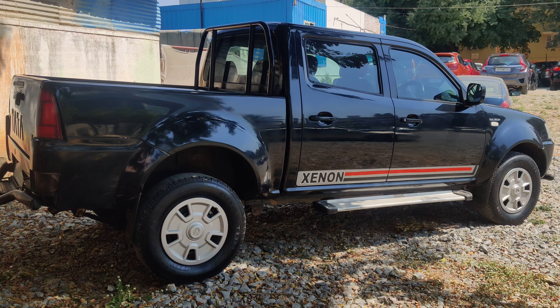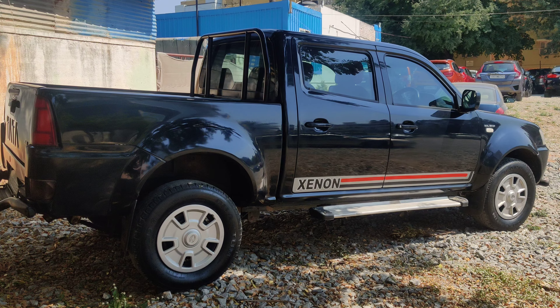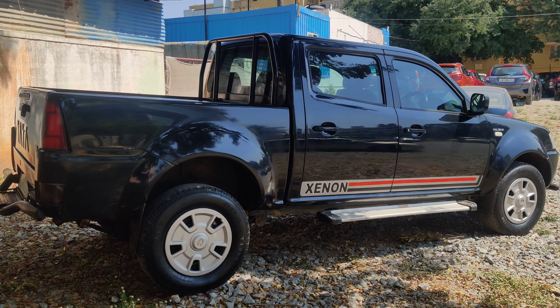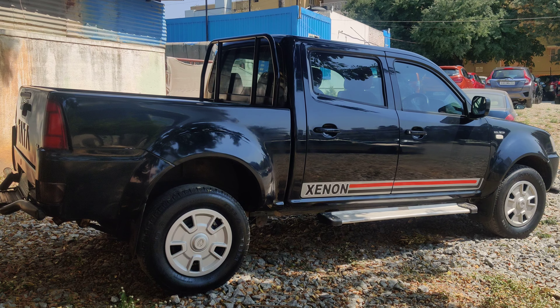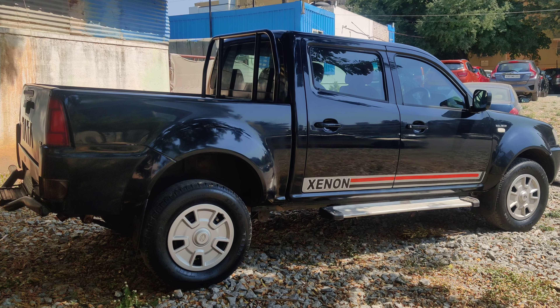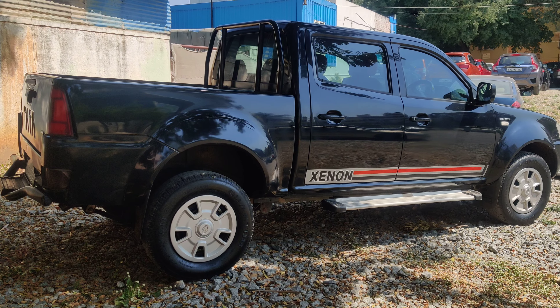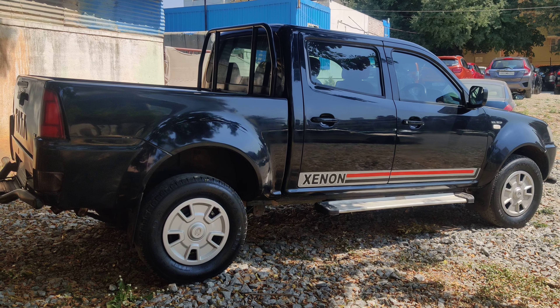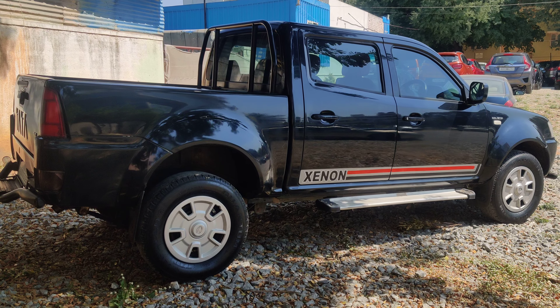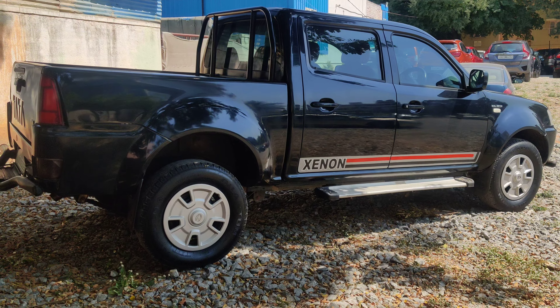Hi guys, welcome to our channel. Today we have one of the most iconic Tata pickup trucks — this is called the Tata Xenon. This is a single-owner vehicle with a 3-litre diesel engine, 4x2 drivetrain, for sale in Bangalore. It's a diesel variant with AC, power steering, and power windows, and has just been driven 35,000 kilometers.